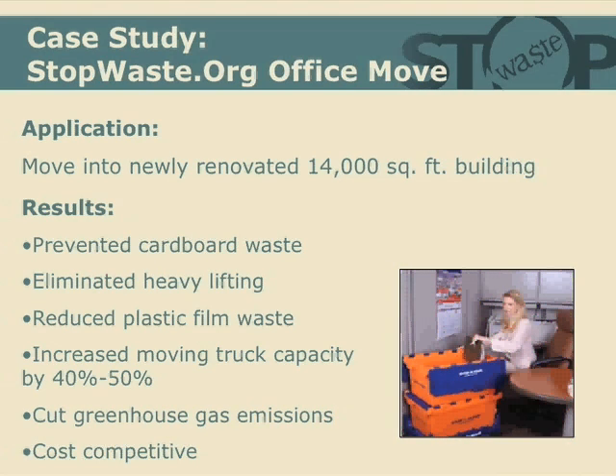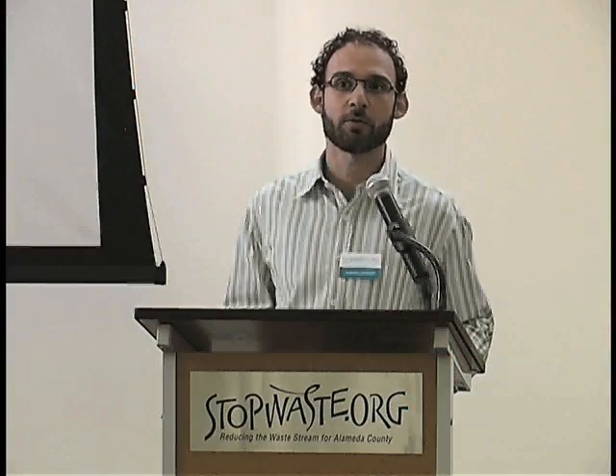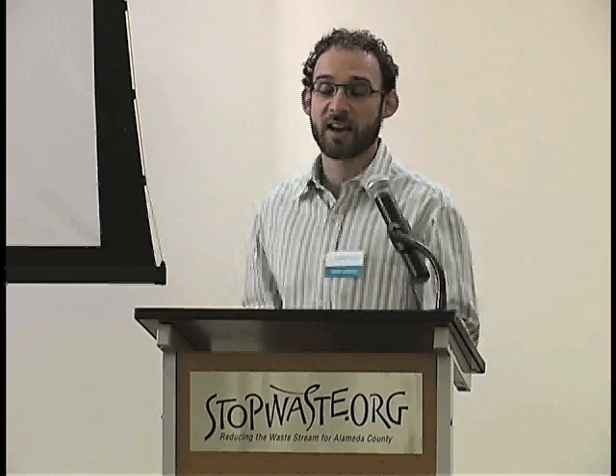And the best thing is that it was cost competitive. We got quotes from traditional movers as well, and the quote for the reusable totes move was completely in line with the other quotes. So these things do not always have to cost more money — they often save money over the long term and have other benefits.